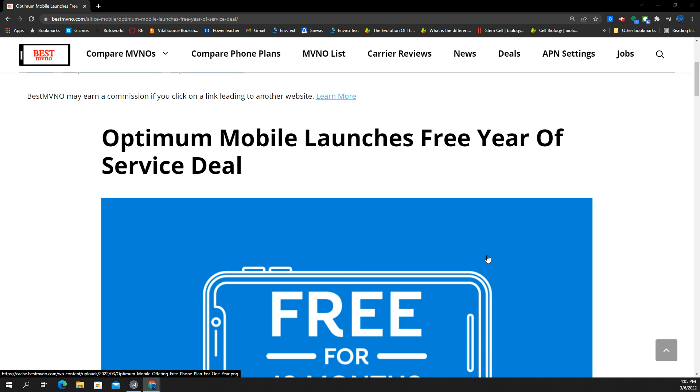Brought to you by the fine folks at bestmvno.com, Optima Mobile launches a free year of service. This promotion and this deal has some limitations — let's go through all the details.